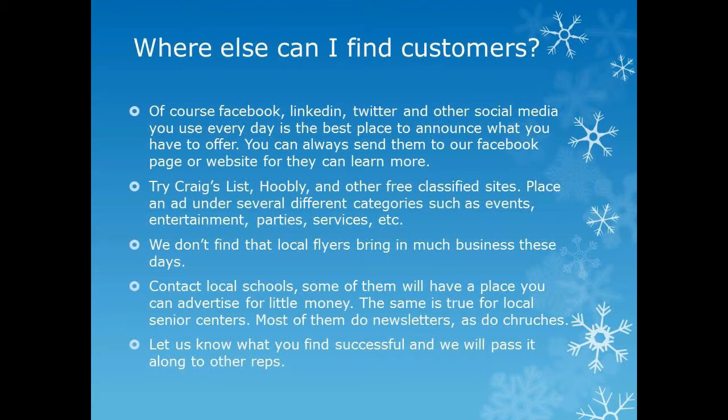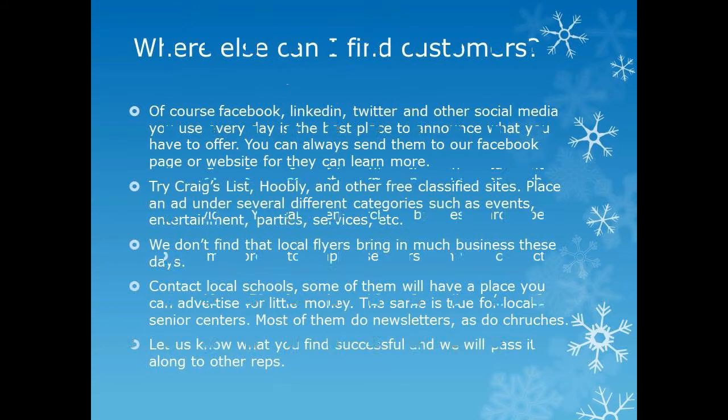Always be looking for new classified sites — there are always new ones coming out, and when we find one we usually share it on the information sites. Flyers placed in random locations don't bring in much business these days, but you can contact local schools, senior centers, and churches — a lot of them have newsletters and you can place a small ad for a reasonably small amount. Let us know what you find, what we'd call guerrilla marketing — getting good exposure without spending much money. Keep good communication with each other about what works.